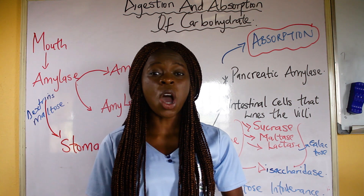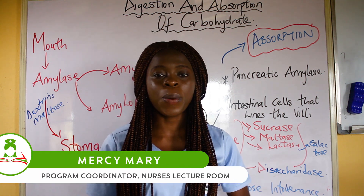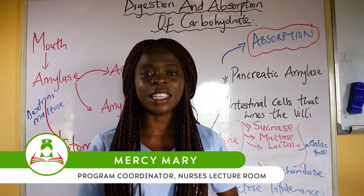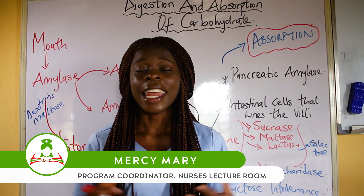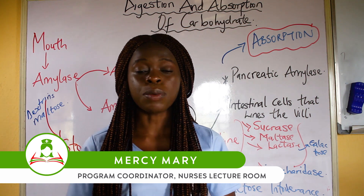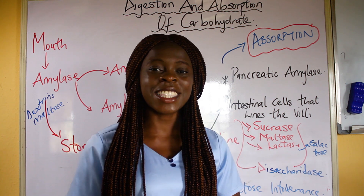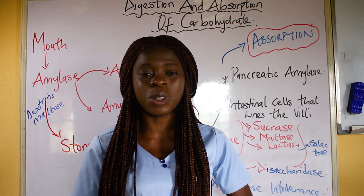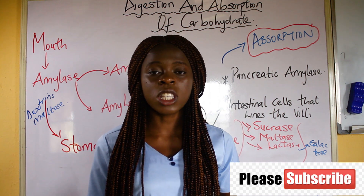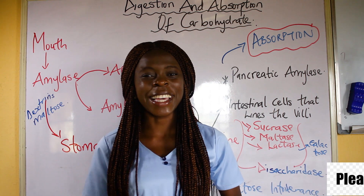Good day everyone and welcome back to Nurse's Lecturing YouTube channel. My name is Mercy Mary, popularly known as the nurse with the difference, and I make learning easy and accessible for students. This video is going to be talking about the digestion and absorption of carbohydrate. If you are new on our YouTube channel, kindly click on the subscribe button and turn on the notification button so you don't miss out.